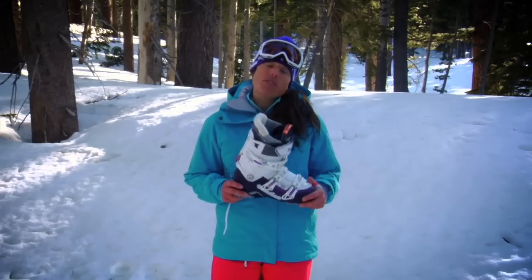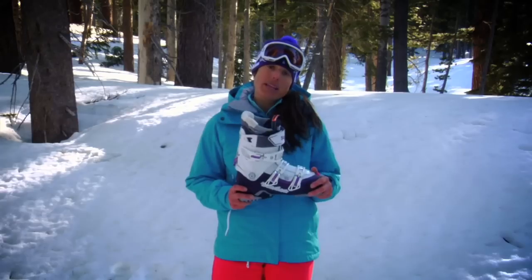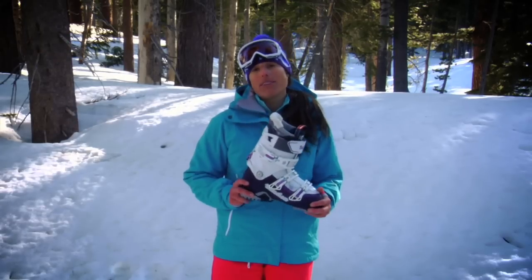This is a fantastic boot for female free riders out there — high performance, really reliable. It's a great boot and I love it. Check it out.